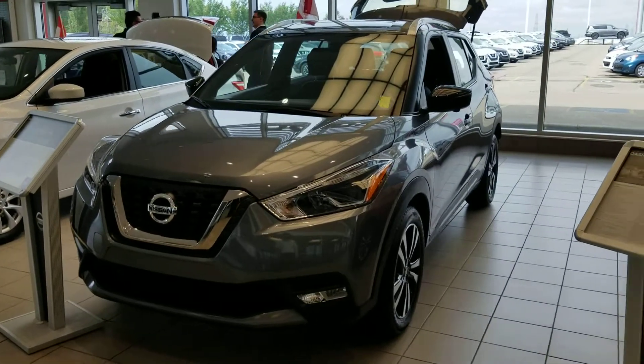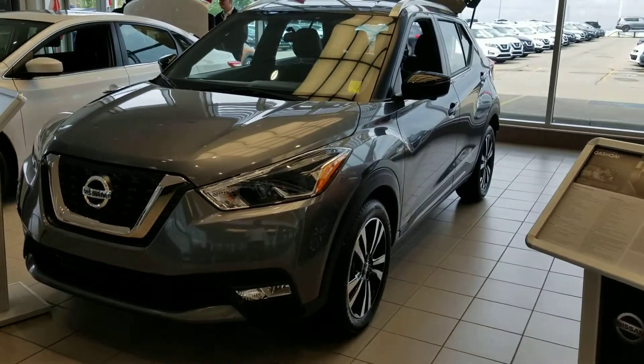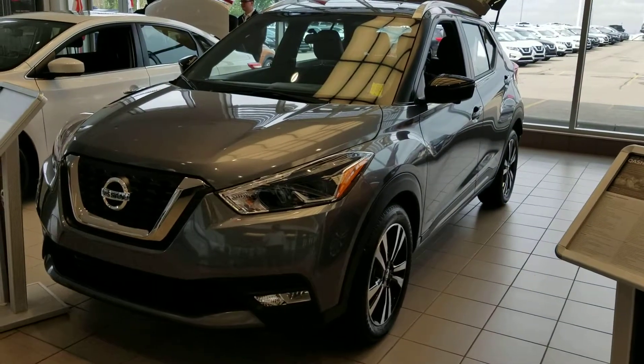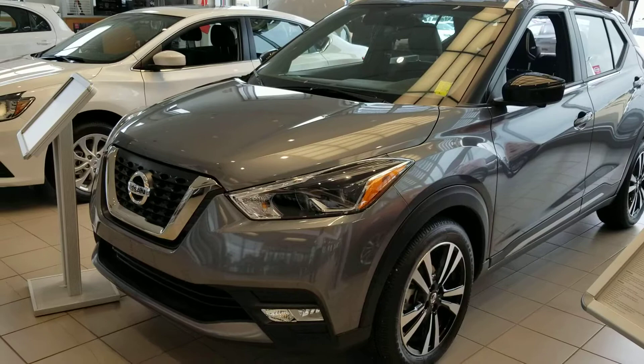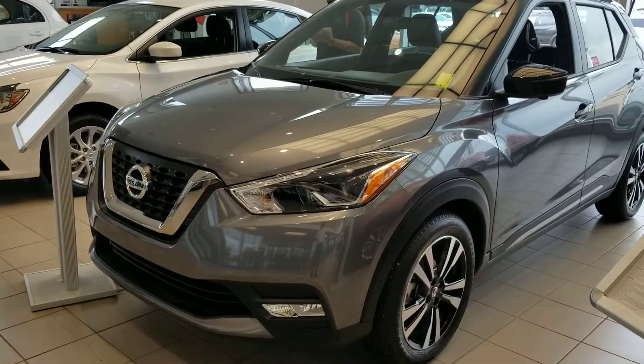Hey Sharla, it's Saul Alwin from Show Nissan. I just wanted to give you a quick video of the 2019 Nissan Kicks SR. I know this isn't the specific color that you had requested, but it's the one we have in the showroom and it'll give you a good idea of what features all the Kicks SRs come with.